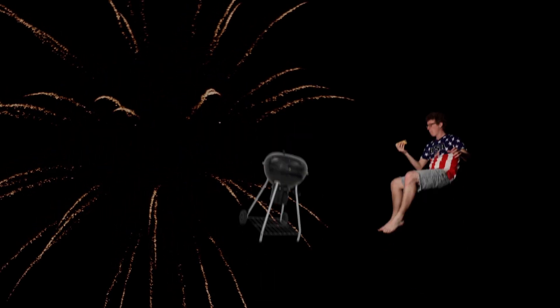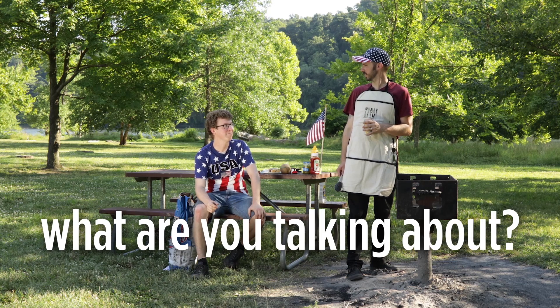You have more in common with a firework than you might think. The same process that powers those explosions is going on inside a grill when you cook a hot dog, and inside your body when you eat that hot dog. What are you talking about? Good question.